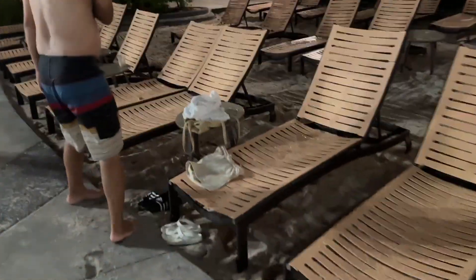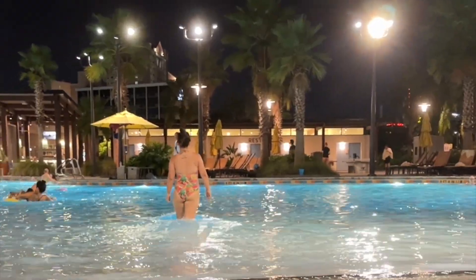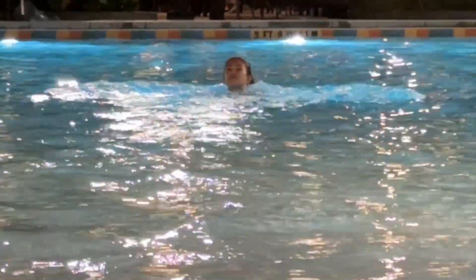Tower Two also has its own pool area — I didn't get a chance to check it out but I think it's almost identical to Tower One's. I finally got a chance to swim in the pool because for two nights in a row they had to close the pool area due to lightning, rain, and unpredictable weather conditions. But here's the pool!